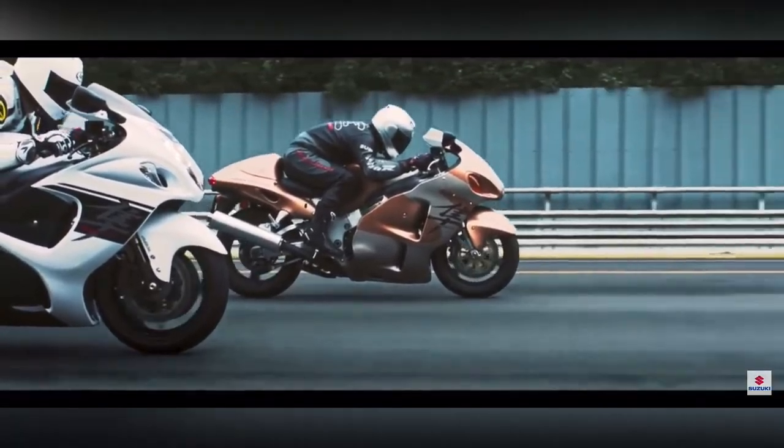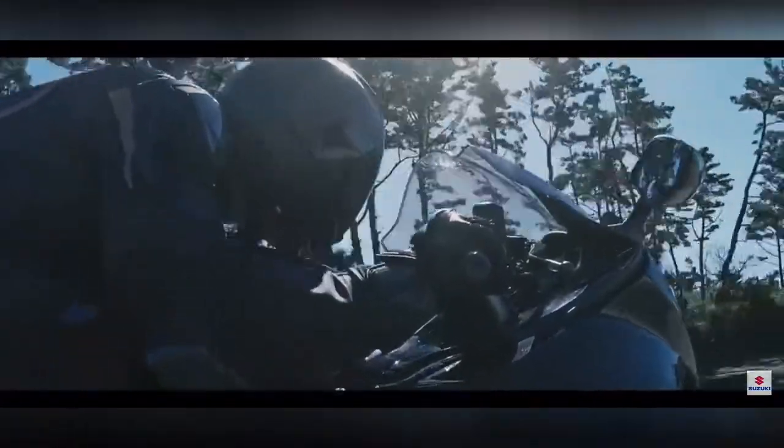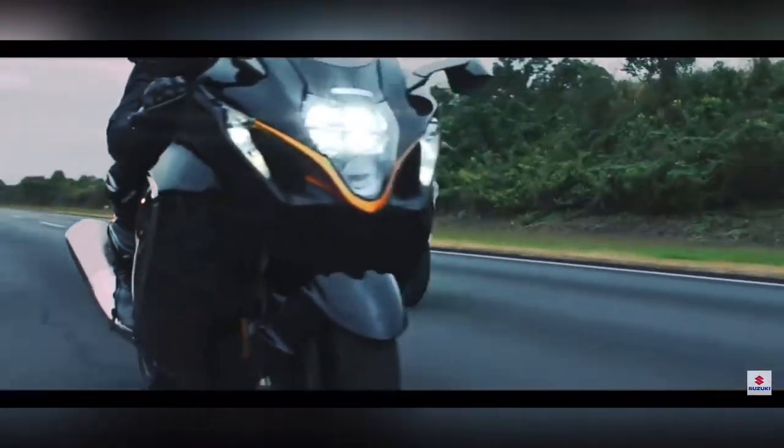Next is the legendary Suzuki Hayabusa, featuring a 1,340cc engine producing 194 horsepower at 9,700 rpm and 150 Nm of torque at 7,000 rpm. It comes with ride-by-wire technology and ABS technology.